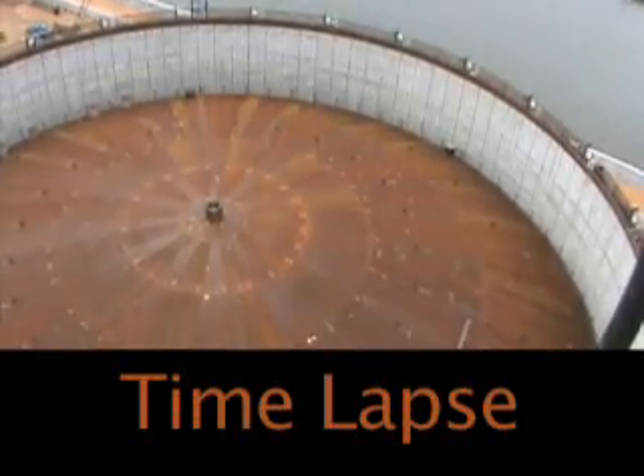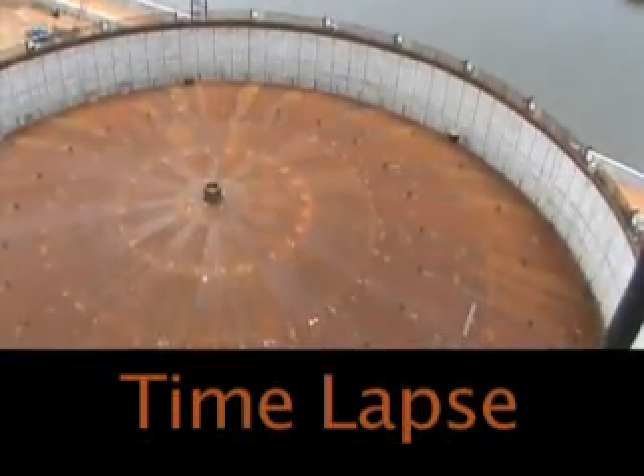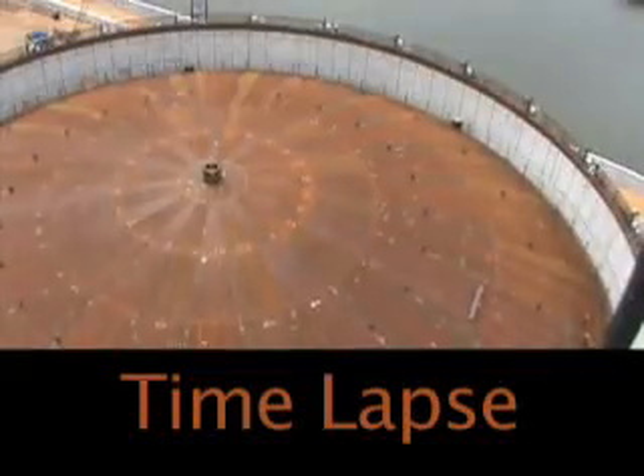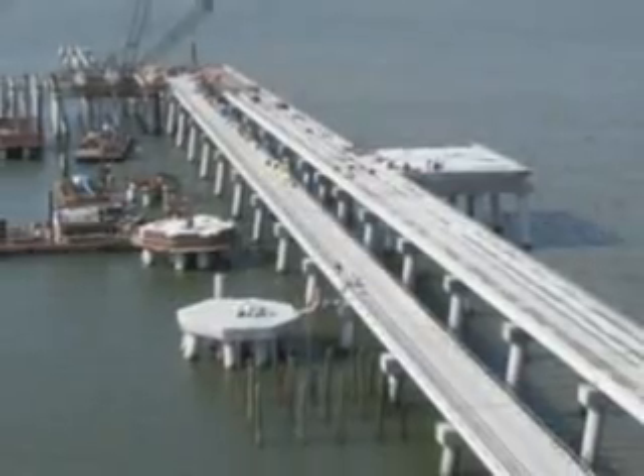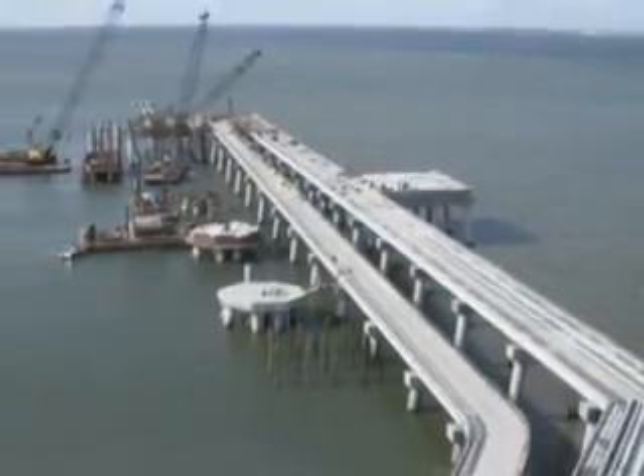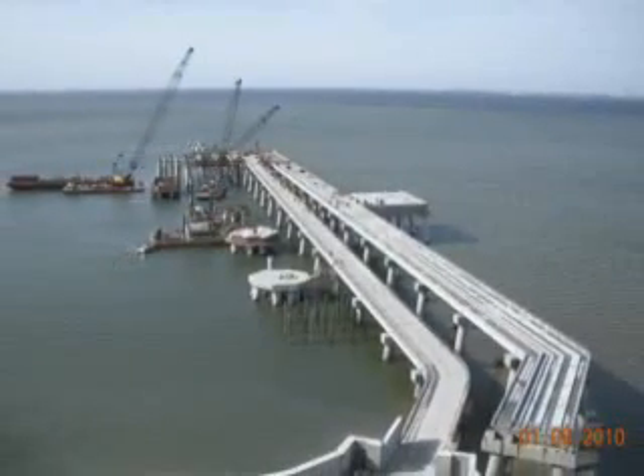The roof, weighing about 1,100,000 pounds, was raised with this very small amount of air pressure, but over the huge surface area it lifts to the top. The next section of the facility to talk about is the Marine facility. We constructed a single dock for unloading LNG tankers.